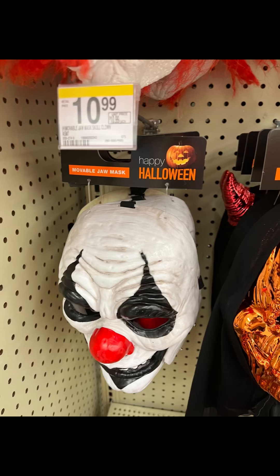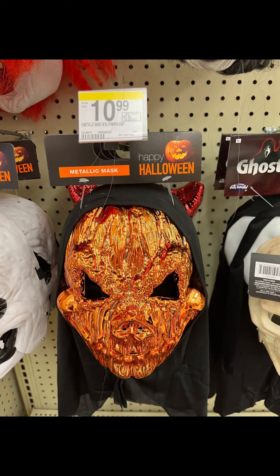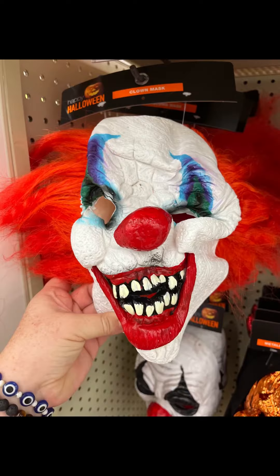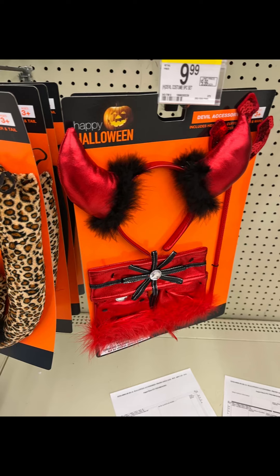They also had some creepy little masks, and I feel like they're reasonably priced at $10.99. Some of them I could tell have been picked through, but I still feel like they had some really good options. I'm going to keep checking in too.